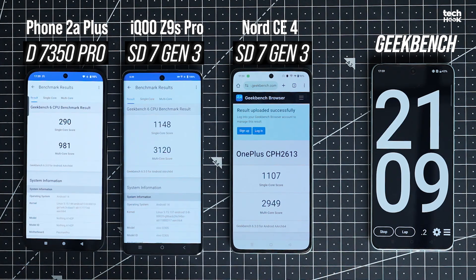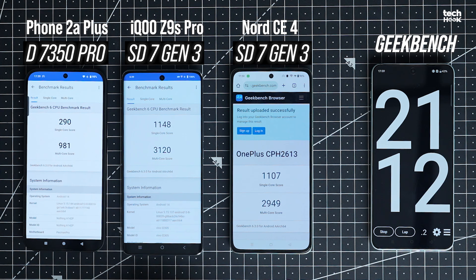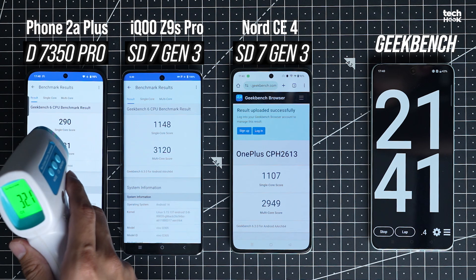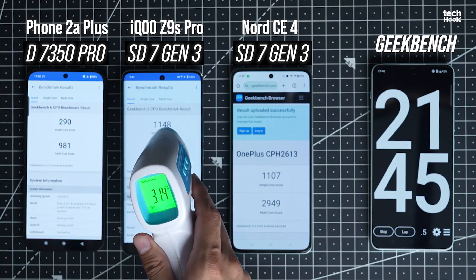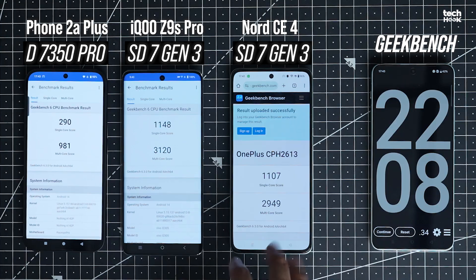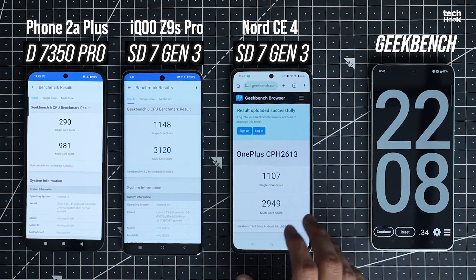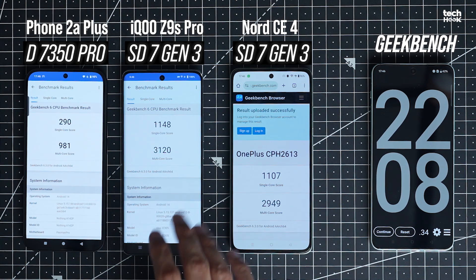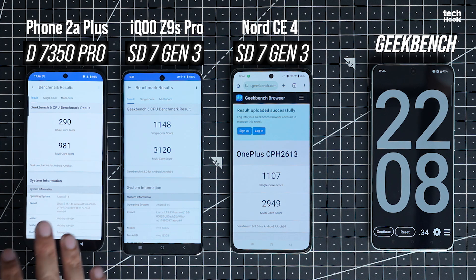As you can see, iQoo takes the lead by finishing the Geekbench test fastest. At number 2 we have OnePlus, and surprisingly, Nothing took a lot of time to finish this test. Now let's check the temperature: Nothing is at 32.1, iQoo is at 31.4, and OnePlus is at 31.7. The single-core scores are almost the same on the OnePlus and iQoo. If you look at the Nothing scores, the single-core is 290 and multi-core is 981 — that is very low, because the OnePlus and iQoo come with Snapdragon while Nothing comes with MediaTek.